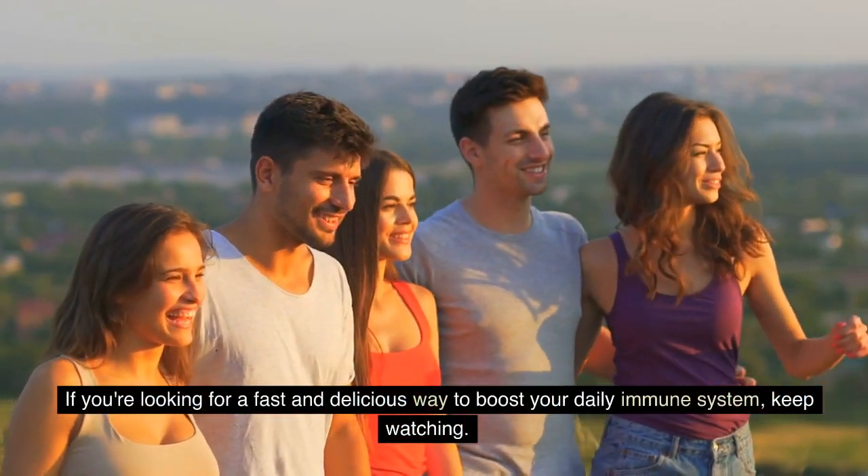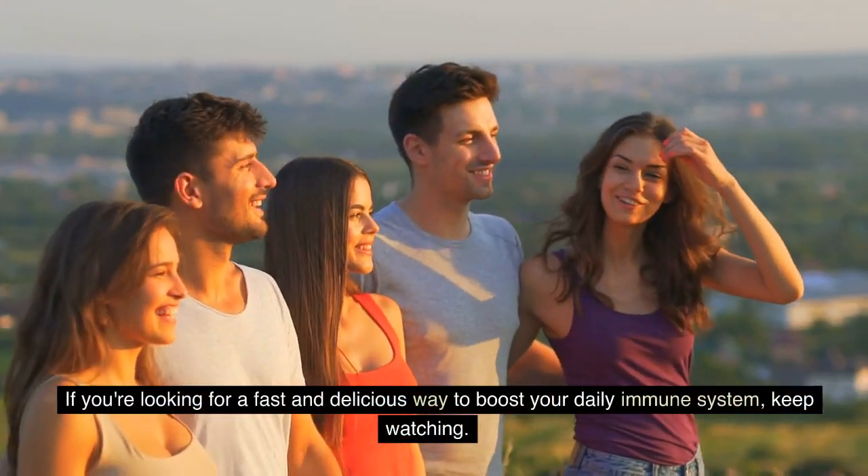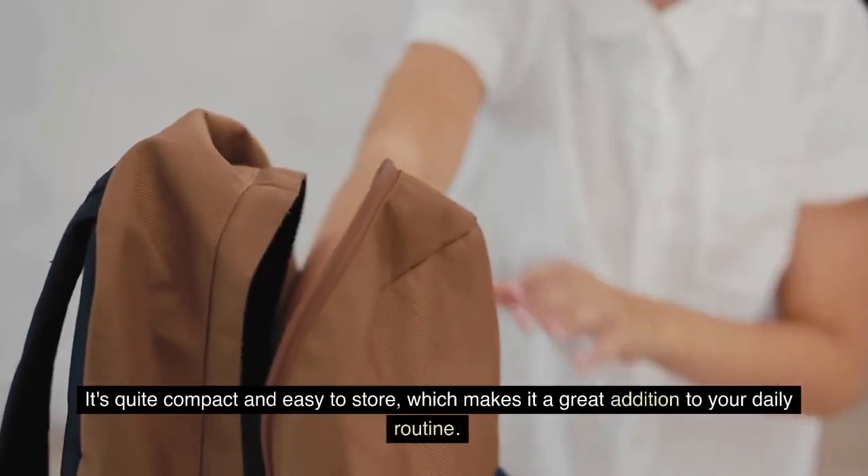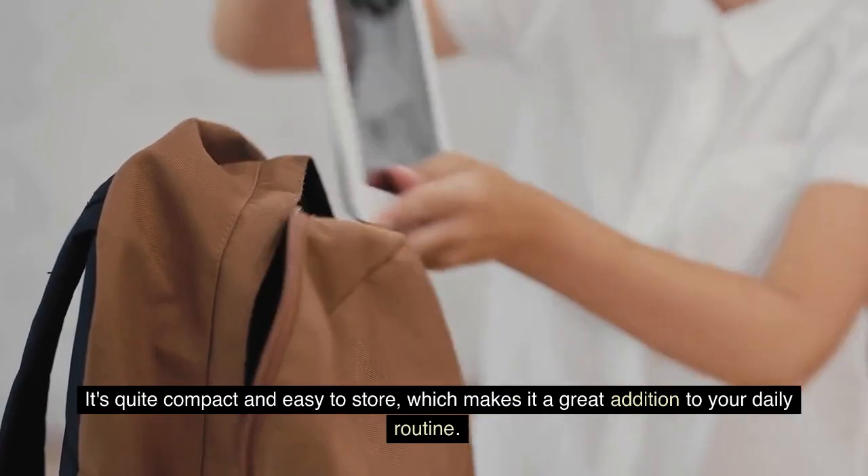If you're looking for a fast and delicious way to boost your daily immune system, keep watching. This product includes 60 single-serving packets of tangerine-flavored vitamin mix, which is perfect for on-the-go daily use. It's quite compact and easy to store, which makes it a great addition to your daily routine.